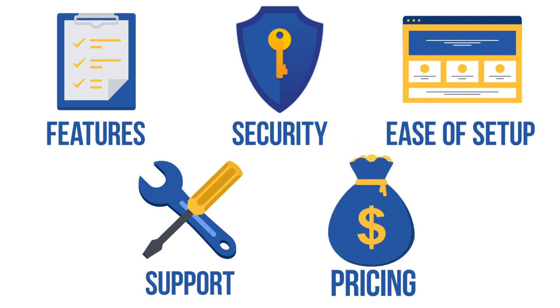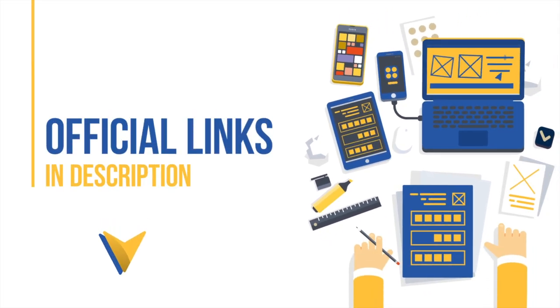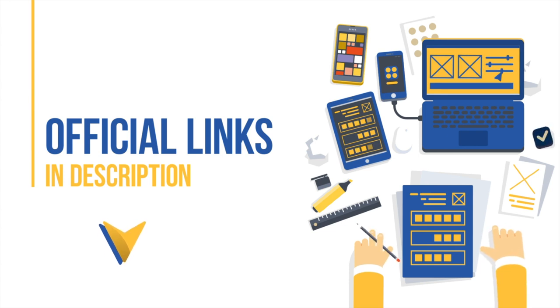If you're in a rush and can't watch the entire video, check out the links we have added in the description box down below to see our number one password manager for this year. Whichever service you choose, make sure to buy it using the official links in the description — these links have special discounts already applied, so you'll end up saving a lot of money.